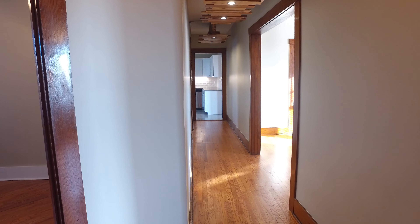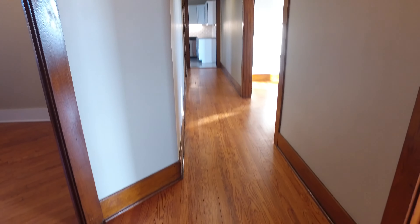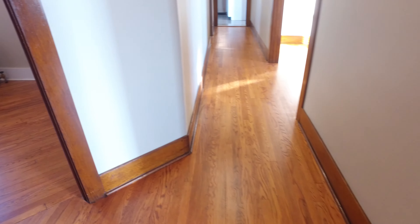Here we begin our tour in a beautifully sunlit hallway with freshly stained hardwood floors.